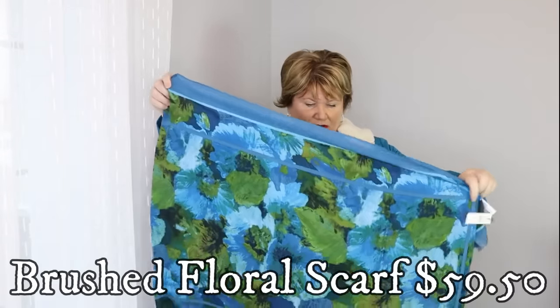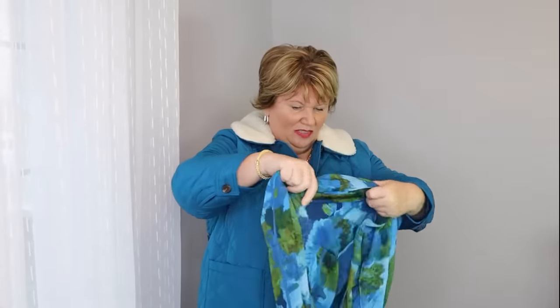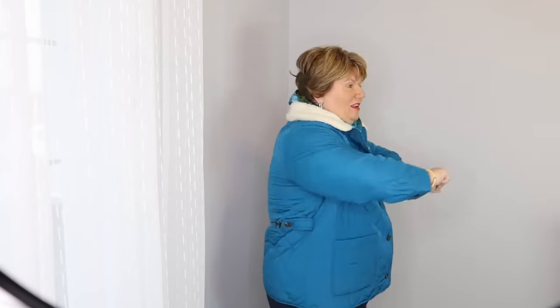I want to show you the brushed floral scarf I got to go with the bomber jacket. It's a nice lightweight scarf — I think it's pretty, but the green is kind of a yellowish green, not a color I think looks great on me. I'd normally wear the scarf like this with the top button open unless it was really cool. It's a really beautiful coat and I do like the scarf with it. It also has two front pockets. Let me know in the comments — I'm not sure what to do about the coat.